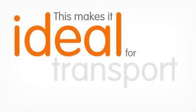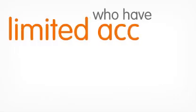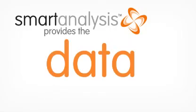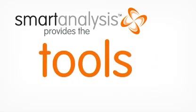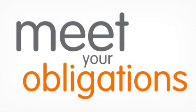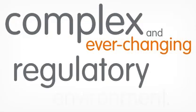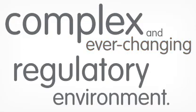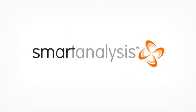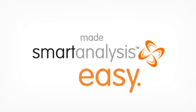This makes it ideal for transport companies who have limited access to such skills and support. Smart analysis provides the data, analysis and tools to monitor and manage your infringements, to meet your obligations in a complex and ever-changing regulatory environment. Save yourself time, money and headaches. Smart analysis is compliance made easy.